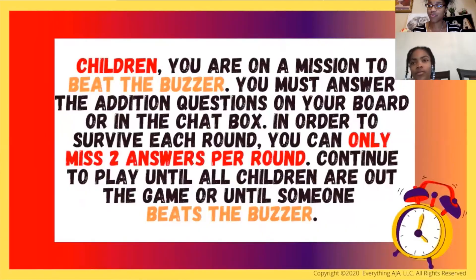Every fact is embedded in a round. This game has 11 rounds — 10 rounds and a bonus round. Each round consists of 11 different questions. The object of the game is to make it through all 11 rounds. However, there's always a catch: each round gets harder and faster, so kids need to be able to keep up in order to beat the buzzer.